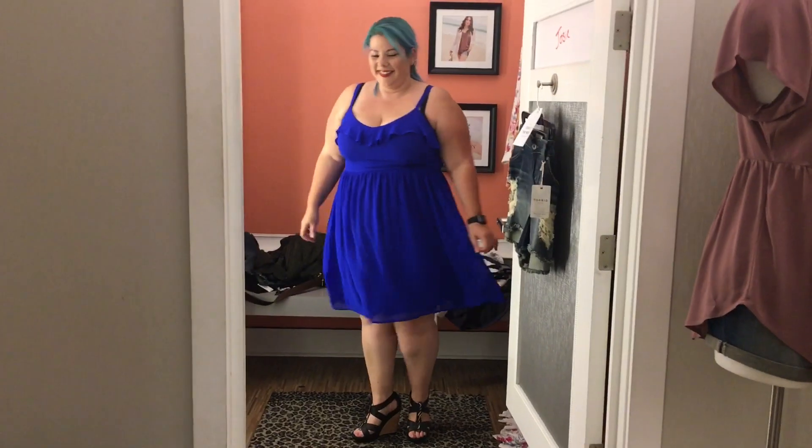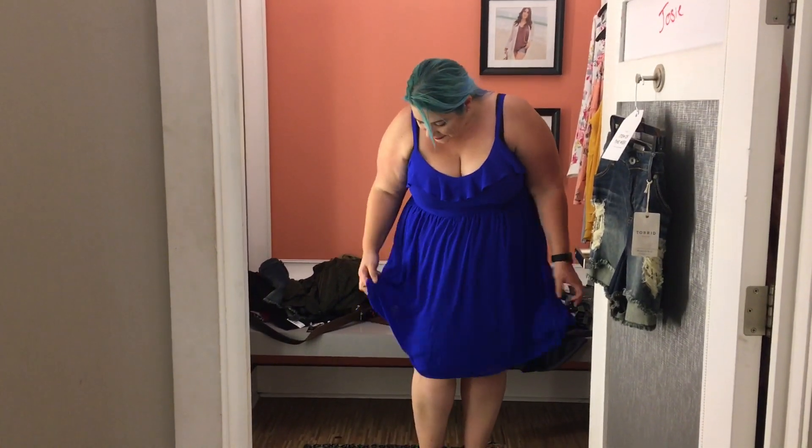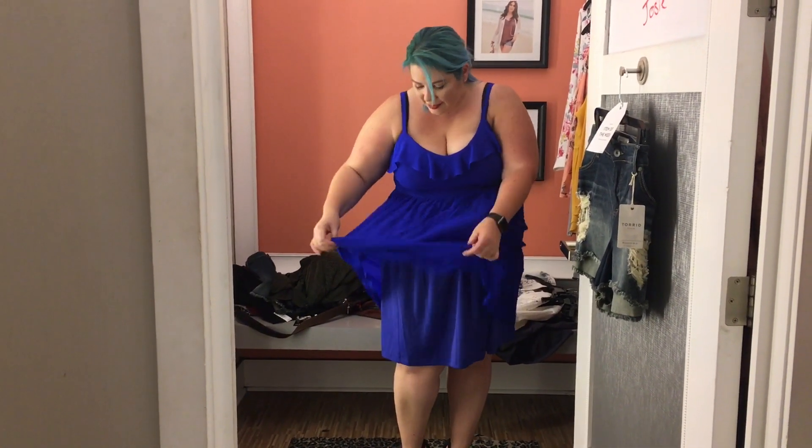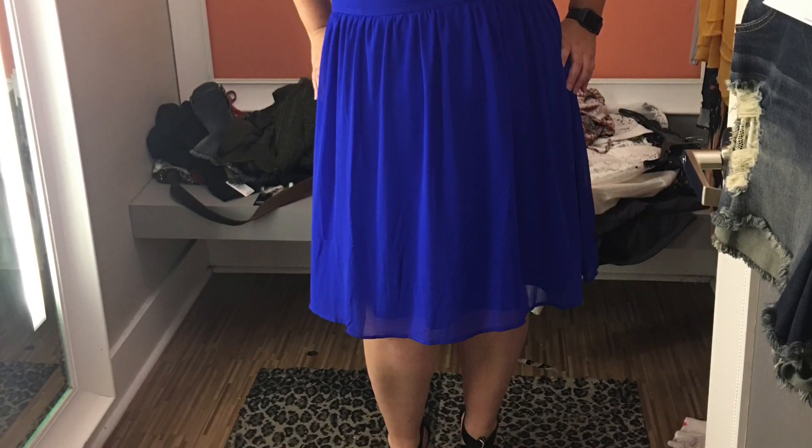This color is what drew me to this dress — it is an absolutely perfect party dress. It's very breathable and just fun. Look at the color — how could you say no? It's perfect, and you could even wear it to work with a blazer on. At this point I was done with my wedges — they had to go.